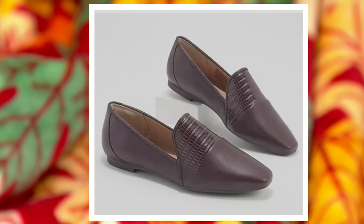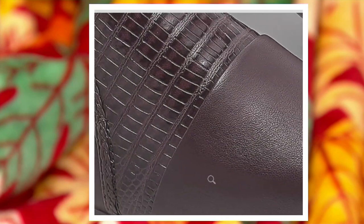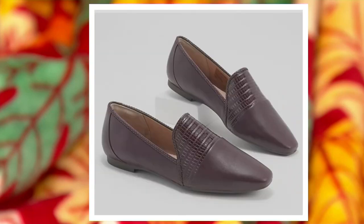And here's the oxblood — $100 in the oxblood — and that's that burgundy brown with the croco embossing. Sizes 5 through 11, whole and half sizes.